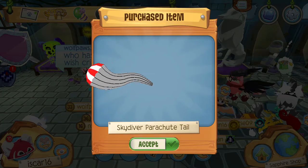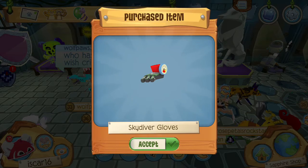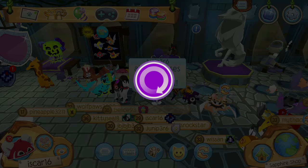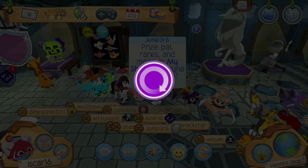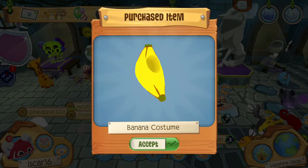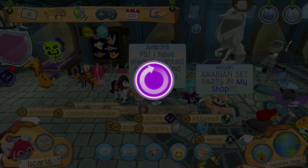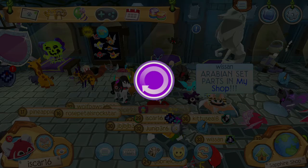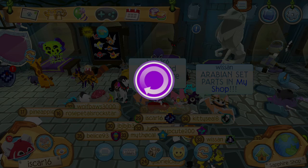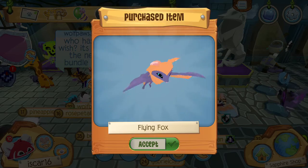I'm getting the flying fox bundle for pandas. So here is everything — this is gonna be my costume. There's a banana costume, a t-rex costume, a ketchup bottle costume, a mustard bottle costume, a chicken costume, and the flying fox itself.